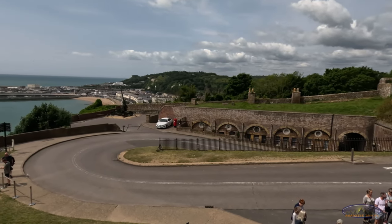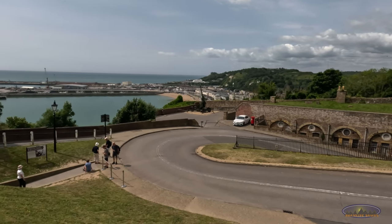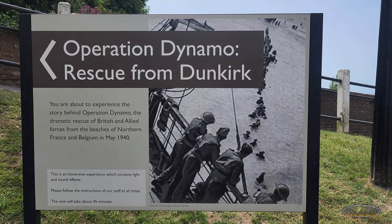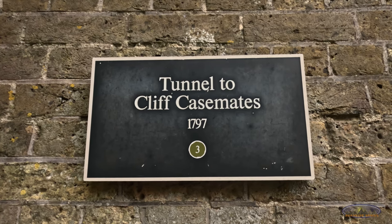The castle is basically divided into two parts: one is a medieval castle and the other is World War II facilities, where we can see the underground hospital and get detailed information about Operation Dynamo, i.e. the Dunkirk evacuation.